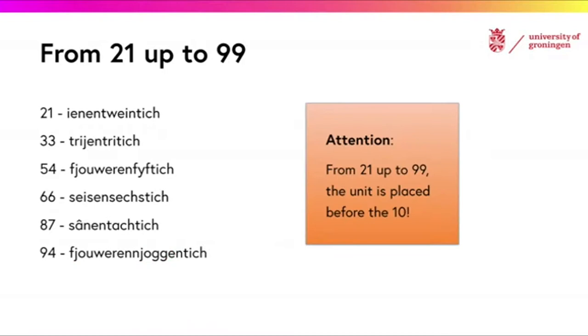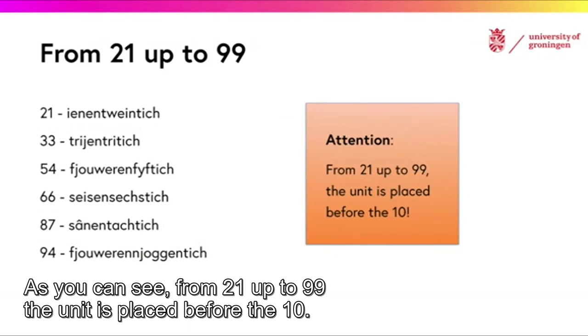As you can see, from 21 up to 99, the unit is placed before the 10.